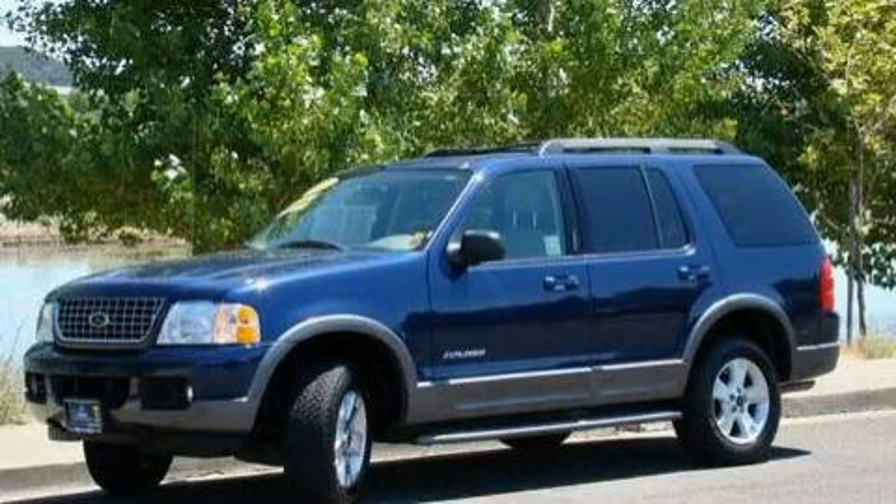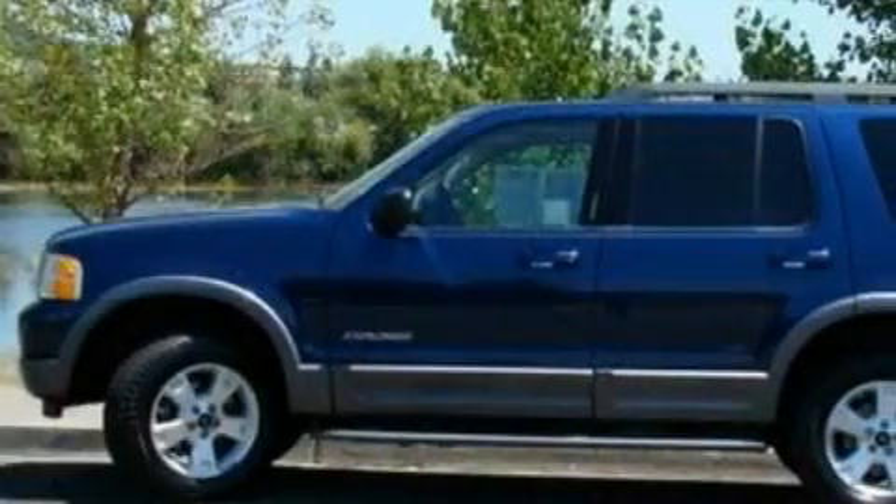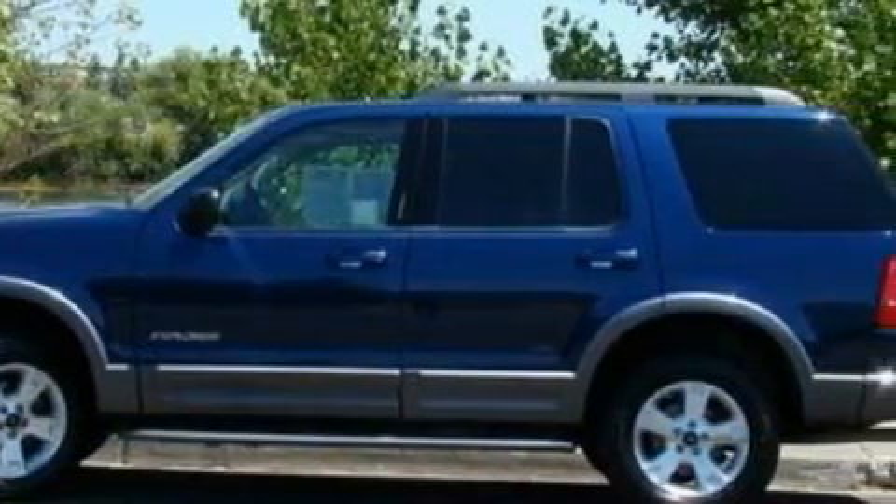This is a 2005 Ford Explorer, a big SUV for big fun. It has a 4.0 liter, 6-cylinder engine and a 5-speed automatic transmission.